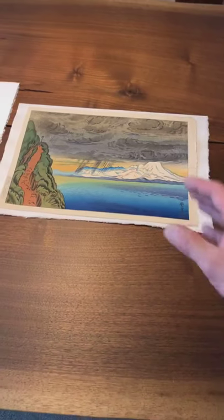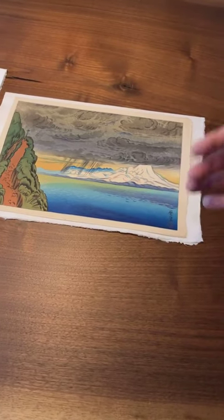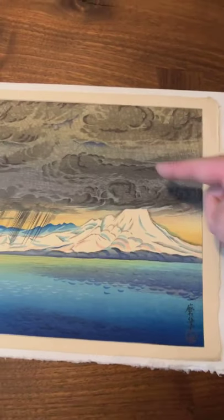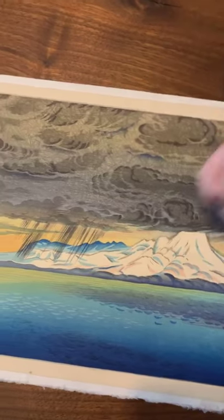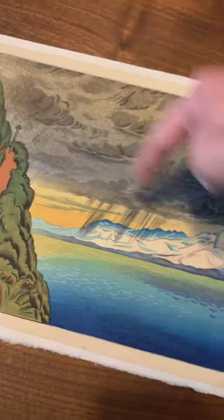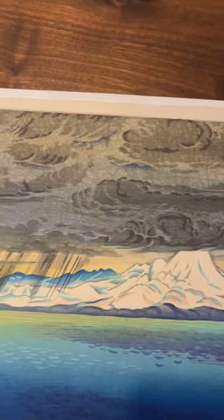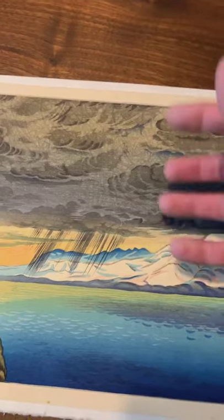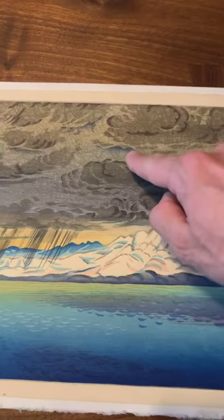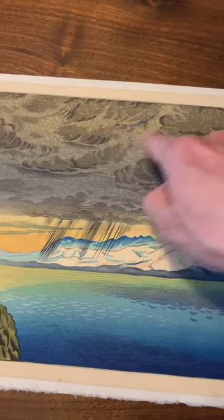We can see the differences: first of all, it's a woodblock, so it highlights aspects of the medium. I'll zoom in and point those things out. You get this wonderful baren work — these lines created from the printing, these circular sort of lines, which is quite nice. It gives the cloud a very menacing and expressive quality. You can even see this cool bokashi, this color gradation of dark blue that pokes out through the clouds here. It's beautifully done.